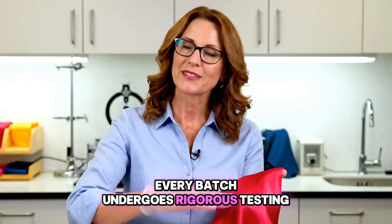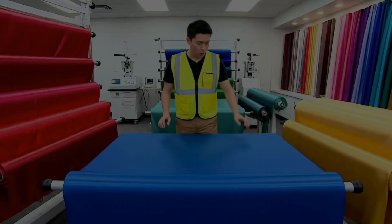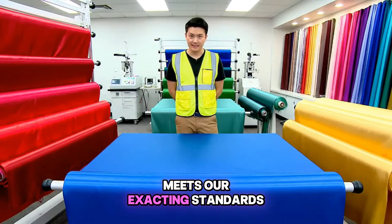Every batch undergoes rigorous testing, balancing beauty with durability and colour fastness. Only after passing every quality check is a roll approved. This ensures that every inch of silk and satin meets our exacting standards.